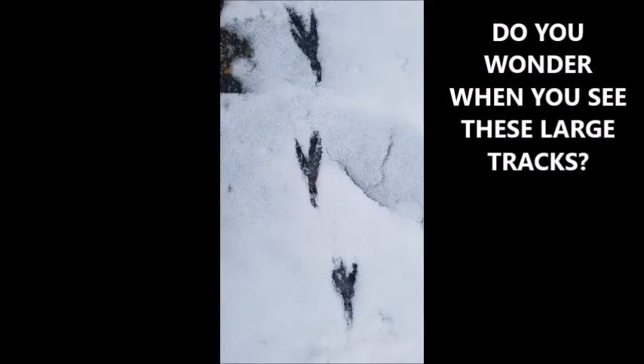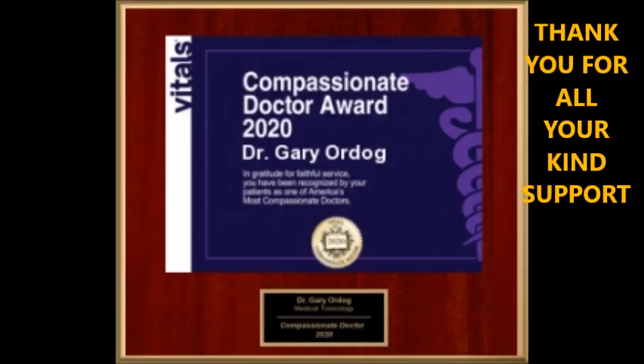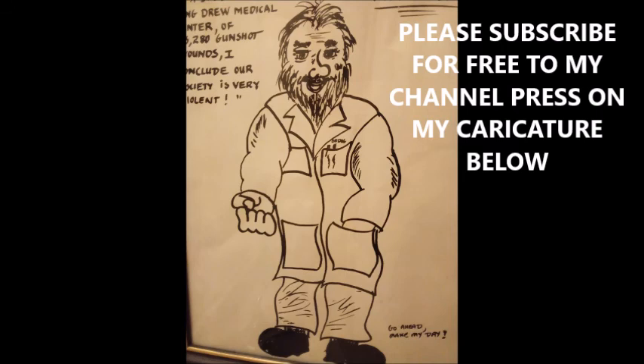So do you ever wonder what these large tracks are when you see them around? These are the tracks of the famous raven. Next time you see these tracks, you can ponder a little more about what the raven was doing, its meaning in the area, and whether it has anything to do with Edgar Allan Poe or Ravenclaw from famous movies. Thank you for all your support. I am board certified in several specialties. Please subscribe to my free channel by pressing on the caricature below. Thank you very much.